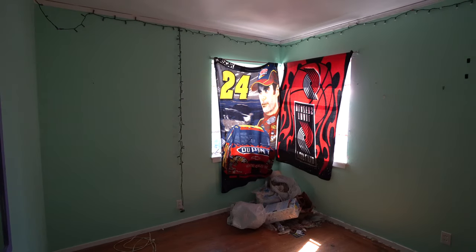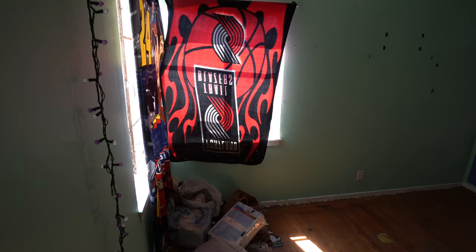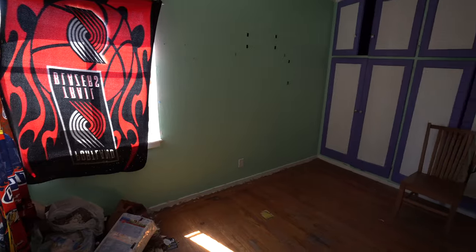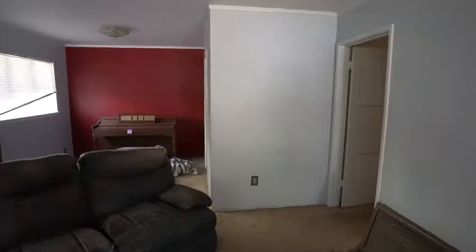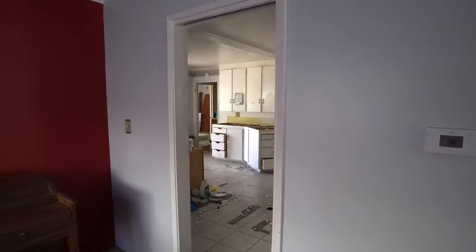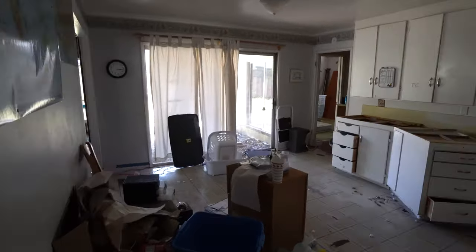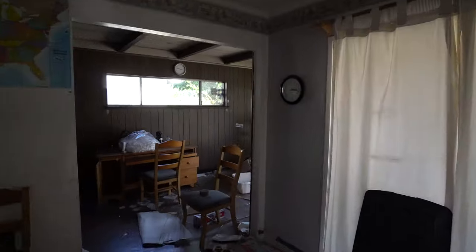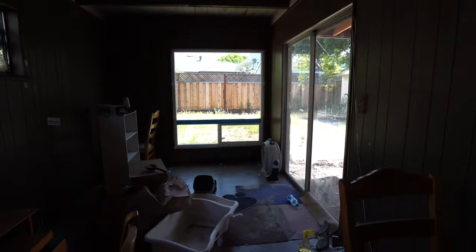This bedroom is so colorful — mint walls with purple accents. Needless to say, we'll have to repaint and put in a new closet. Here is a walkthrough of the house to give you a sense of how terrible the existing layout is and how poor the condition of the house is. Sometimes I feel so amazed by how some people live. We really have a ton of work to do here.